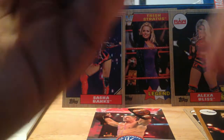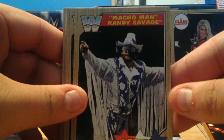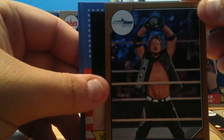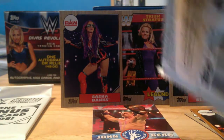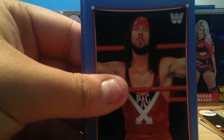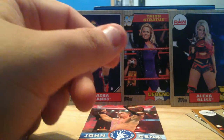Dolph Ziggler, Ember Moon, Jim the Anvil Neidhart. It's very rare for us to get WWE product up here at our Walmarts, and if we have them there's maybe one or two boxes left — this was the only one they had, so I don't see us getting any more in and I don't see myself buying any more of this set anyway. Rowdy Roddy Piper, Stone Cold, Tommaso Ciampa rookie, Pat Patterson, Bob Backlund. Mick Foley, AJ Styles — I think that's a bronze, that's a good one to get. Sheamus, Bret Hart, Stone Cold. Becky Lynch, The Miz.